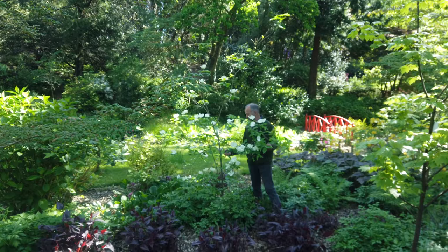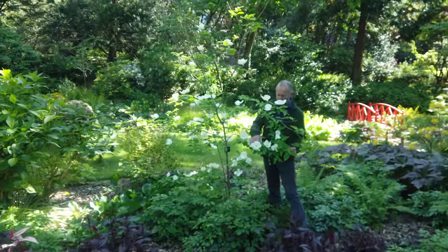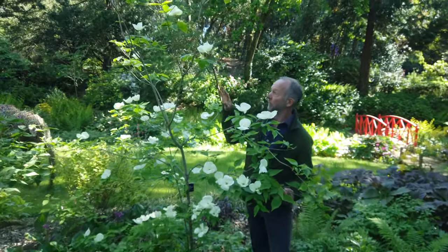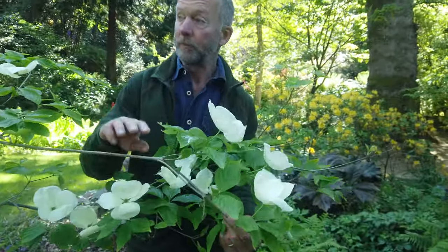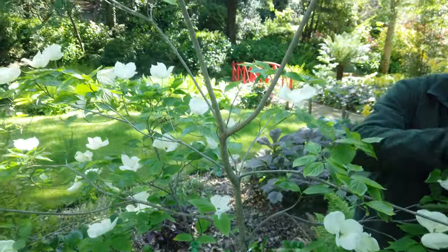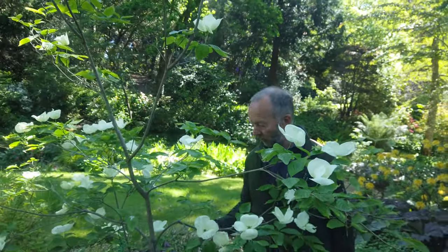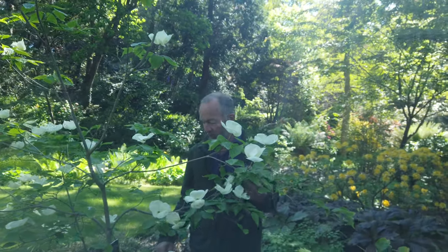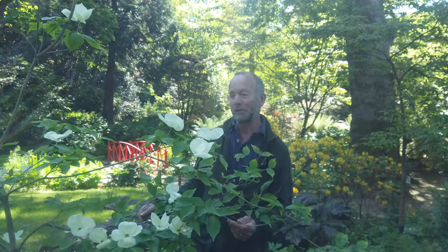This is quite new for us — this is a Cornus hybrid called Celestial, and it's actually the first time I've seen it flowering, so I'm quite pleased with that. It's on quite a small tree, but as it matures this tree is going to be really spectacular — the whole canopy could be up to 20 or 30 feet tall. It's a flowering dogwood with beautiful flowers, and we have Cornus capitata in the valley too. How do I identify a flowering dogwood? By its bark — oh, sorry about that!